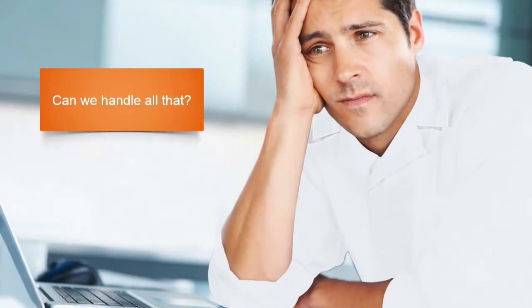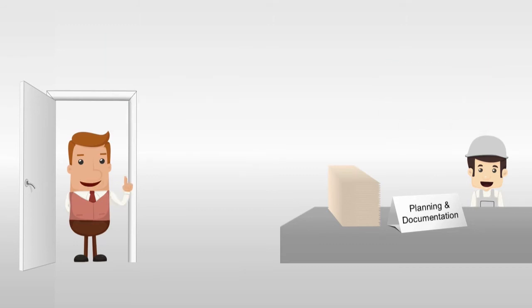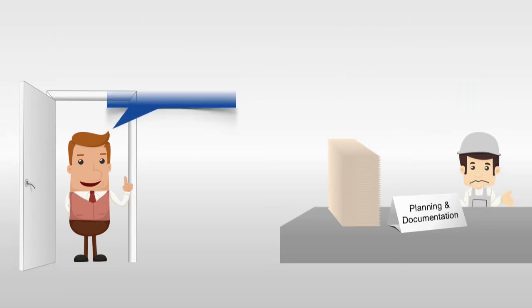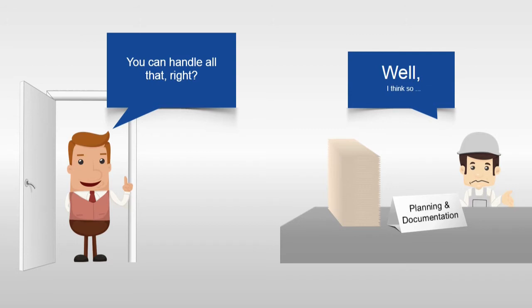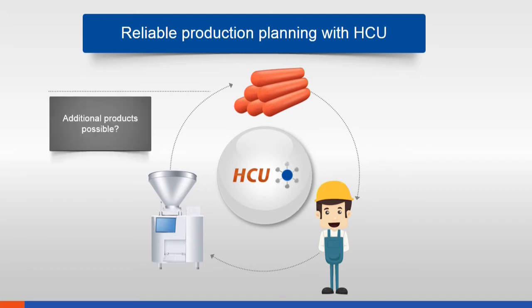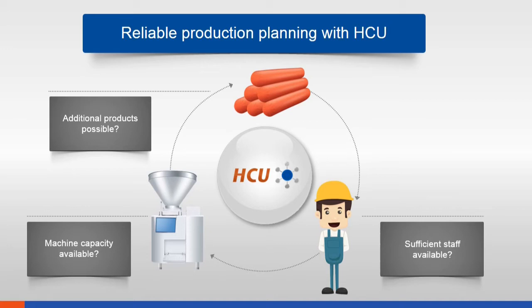Many decisions must be made following a gut feeling — for example, if the required production volume increases all of a sudden. With HCU, you can substantiate your gut feeling with reliable data, because HCU records all production data in real time. If you know which products are to be produced, how many operators and which machines are available, then HCU can calculate the actual filling capacity of your production. You can plan realistically based on experience, whether spontaneous extra orders are feasible or not.